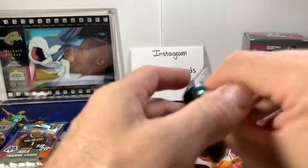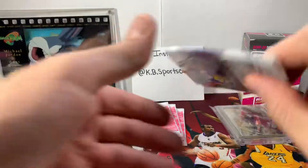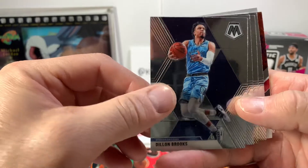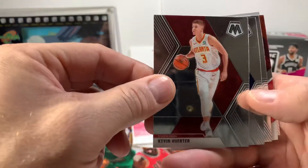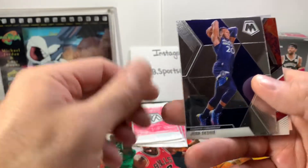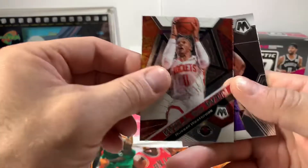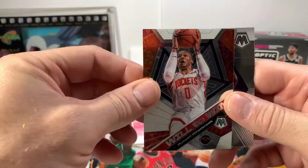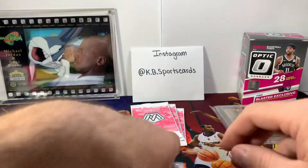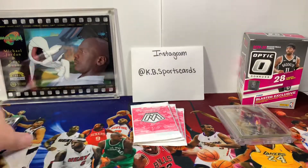Dillon Brooks, Kevin Herter, DeMarcus Sabonis, Josh Okogie. Will to Win — Russell Westbrook. And Hall of Fame Karl Malone. I've got two of these packs left.